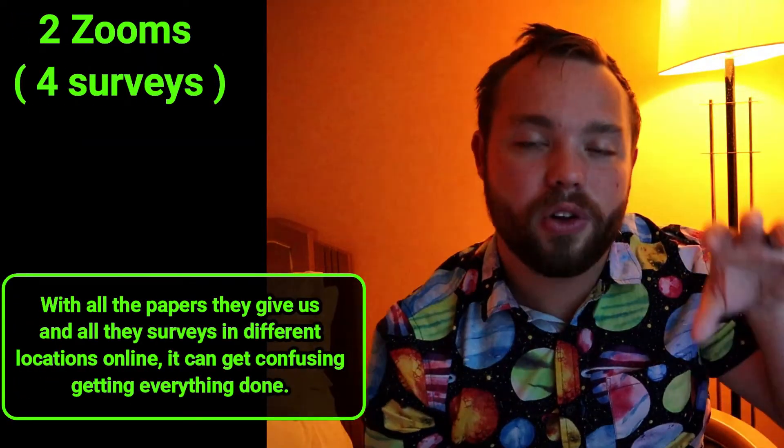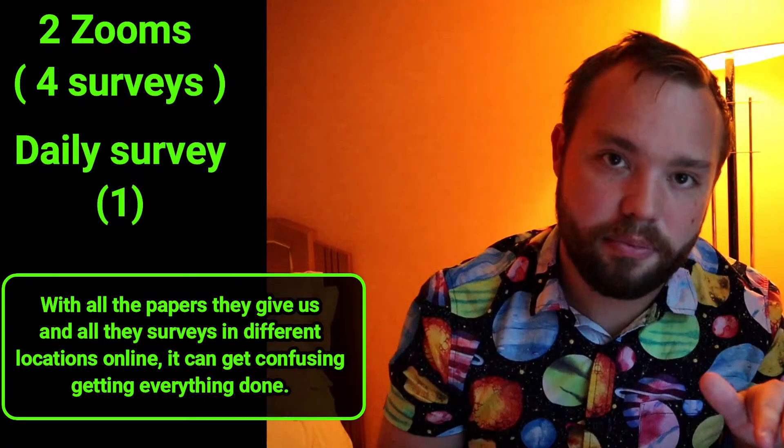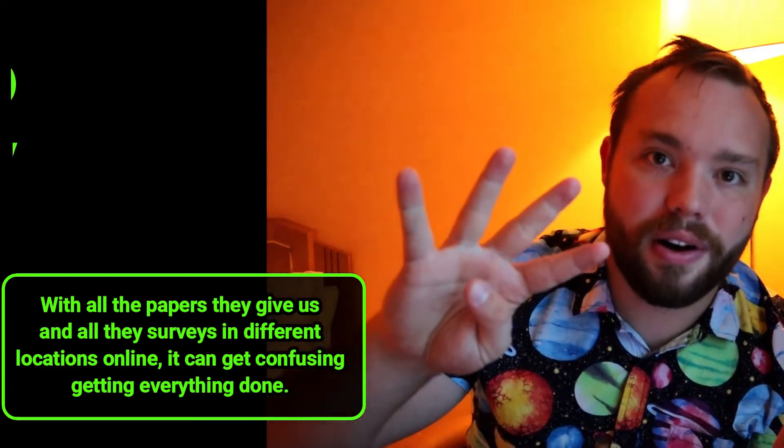There was one day where I had two live orientations plus the rest of my daily materials, so that was a day full of materials and then five surveys. Now, that's not every day — in fact, there are some days that are much lighter than others — but some days all this stuff can be a little bit tiring.